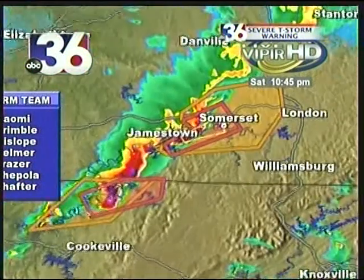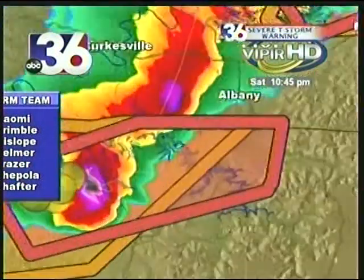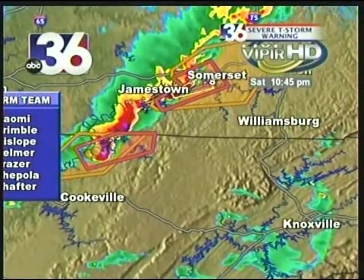If we zoom out just a little bit, you can see there is another rotating storm just south of the Tennessee state line. We'll continue to keep an eye on that one — we still have some breathing room for that particular cell, but it is also rotating.